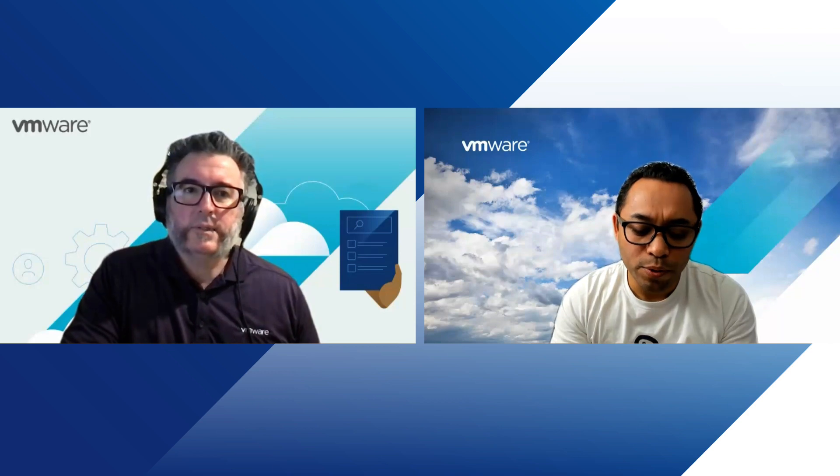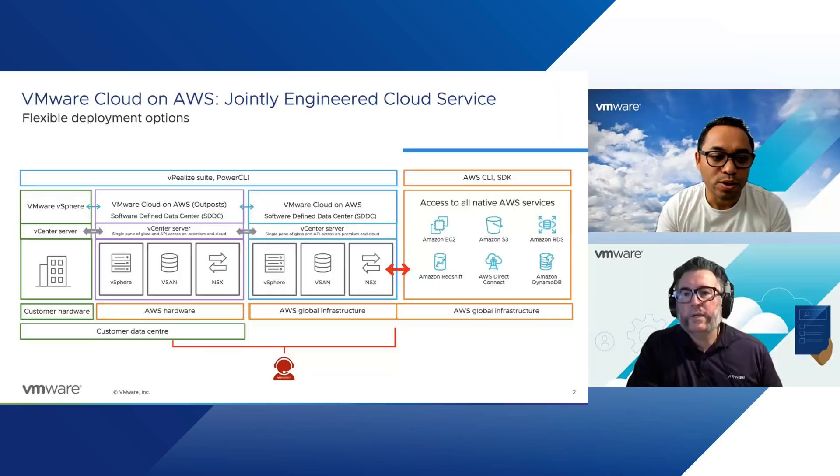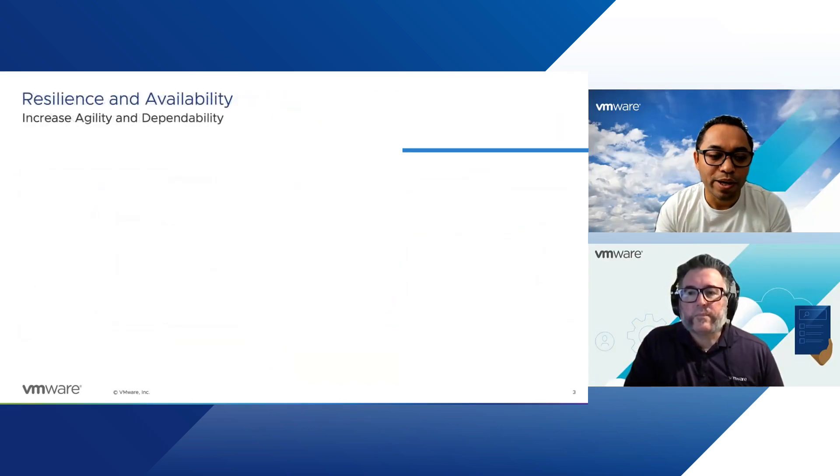Some of the key use cases are resiliency for workloads across multiple regions, data sovereignty concerns, and data locality as well. Those are probably the three key areas where the addition of a second region in Australia really makes a lot of sense for customers. Now let's dive a little bit deeper into resiliency and availability, and how does this Melbourne Region actually help with resiliency and availability?